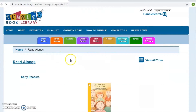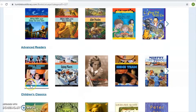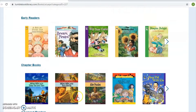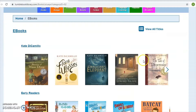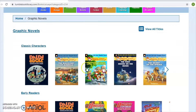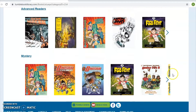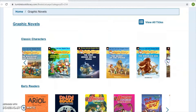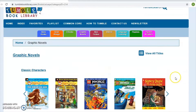Under read-alongs, you're going to find some of your early readers and chapter books where kids can read along. Then eBooks — books online where kids can select a book and read it. For graphic novels, there are a variety of popular titles like the Geronimo Stiltons and other popular graphic novels that kids really enjoy — Lego Ninjago, Nancy Drew — so a variety of titles there as well.